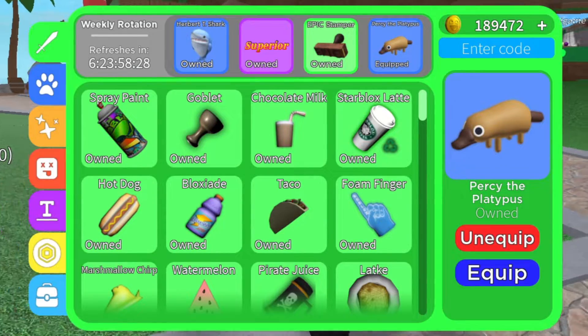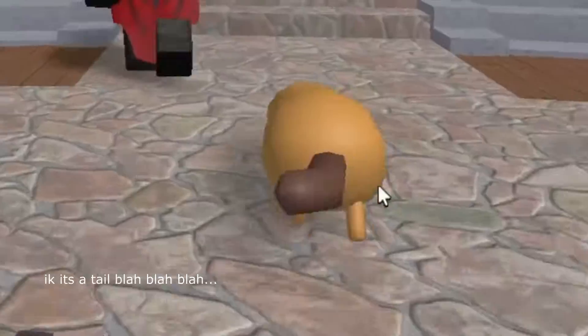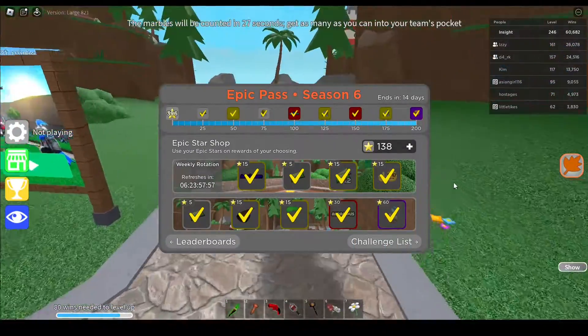Percy the Platypus is for 10,000 coins. This is what it looks like — it waddles, animates, and does the little dookie-comes-out-of-its-butt thing. Looking at the season shop, I bought everything so no need to look over that.